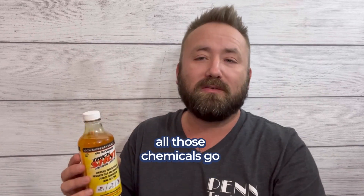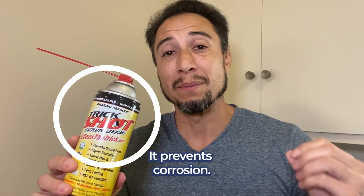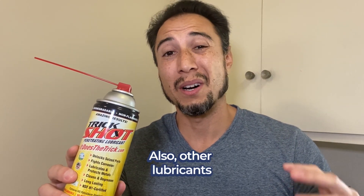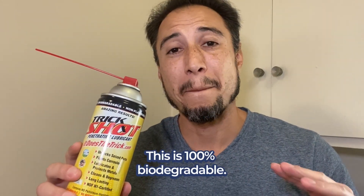When you're done working on your car, all those chemicals go somewhere, so you gotta check out Trickshot. This stuff's a green product and it works awesome. It lasts long, it prevents corrosion, and other lubricants could be bad for the environment. This is 100% biodegradable.